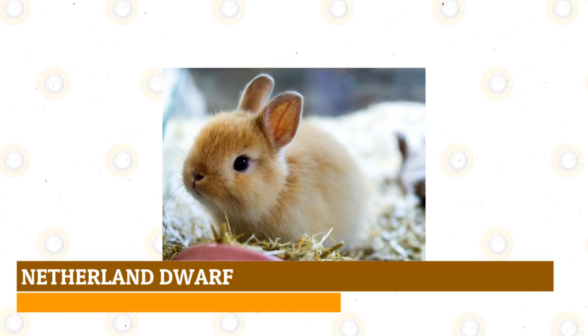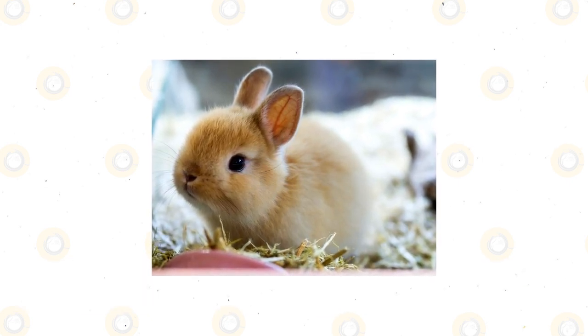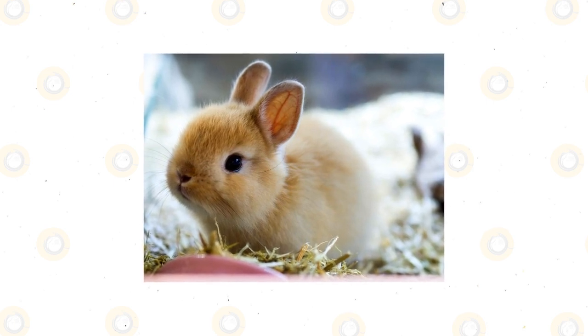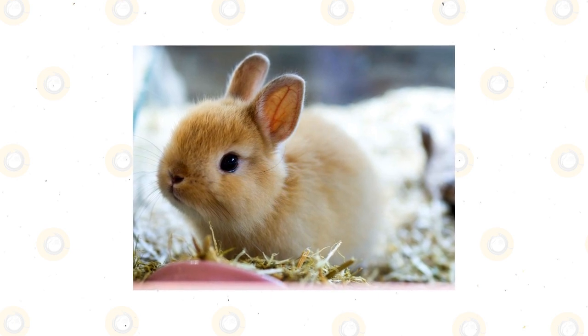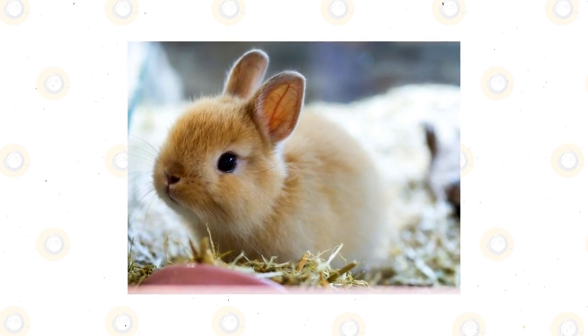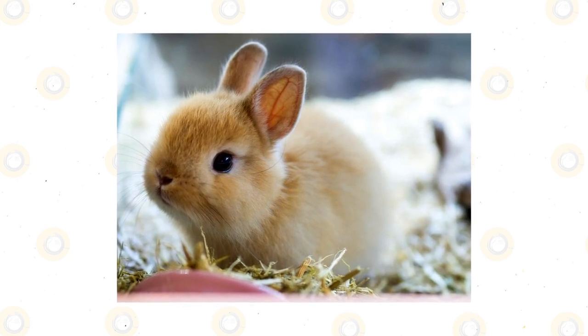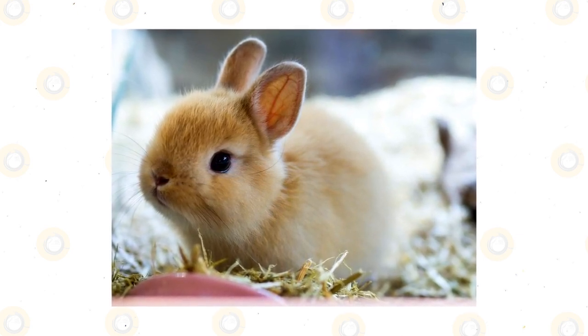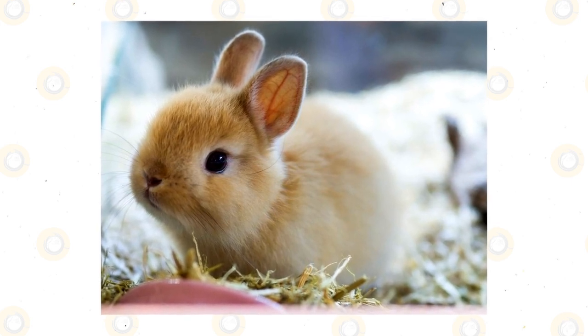Netherland Dwarf: One of the smallest rabbit breeds in the world, the Netherland Dwarf matures to a weight of between one pound to two and a half pounds. These compact little rabbits have a short neck with heads as big as their bodies, big eyes, and tiny upright ears. They have a thick, glossy, short coat that comes in a variety of colors. The Netherland Dwarf has become one of the most popular rabbit breeds in the world and is recognized by ARBA as a show rabbit.